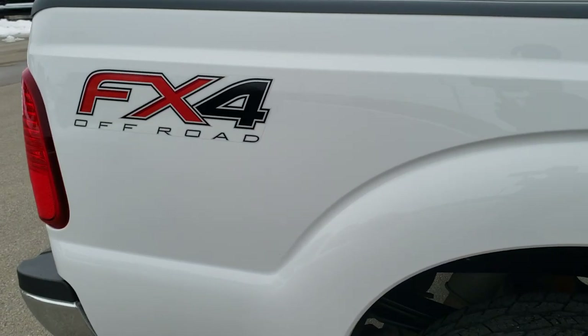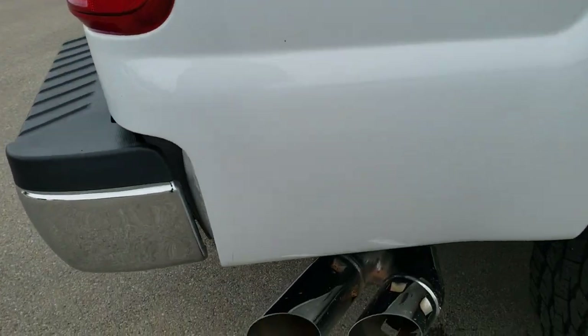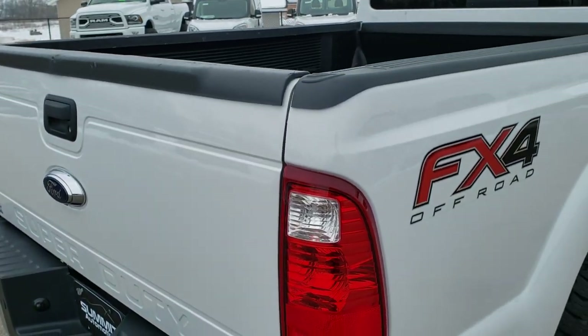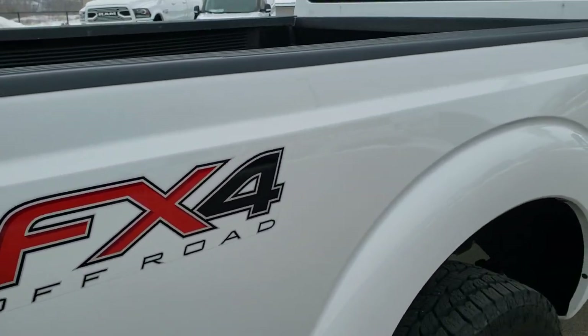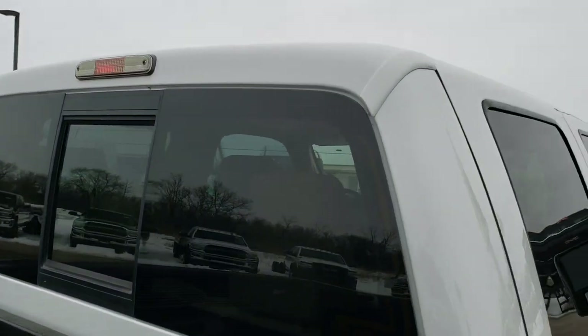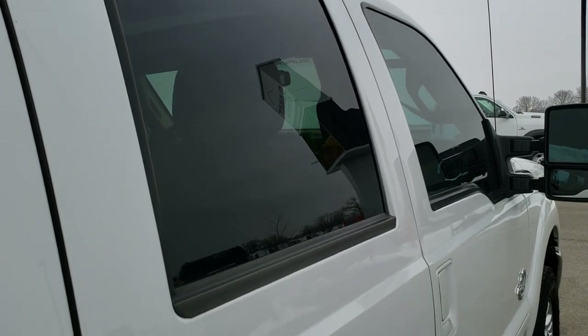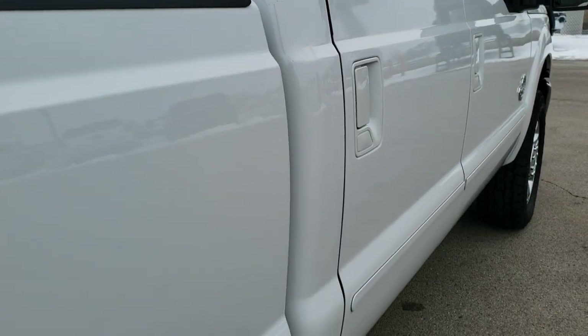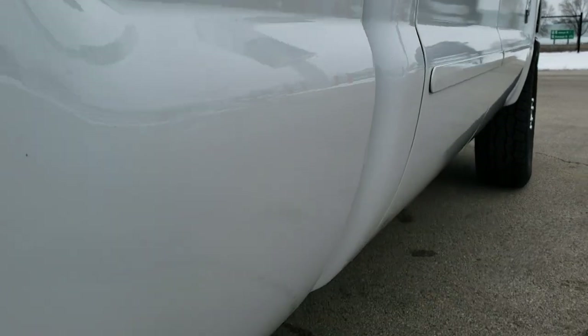We take these HD videos so that if you are far away or even close by and just cannot make the trip down, but you're still interested in purchasing the truck, you can see the truck, hear the truck, and have confidence in the vehicle before you even get here — so that when you do get here, there are absolutely no surprises and you'll be ready to take the truck home.